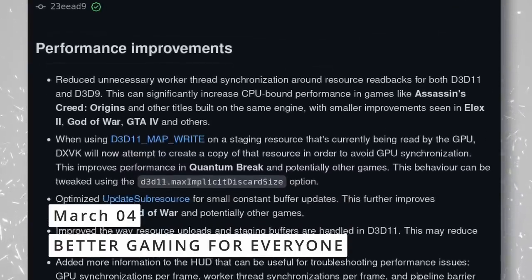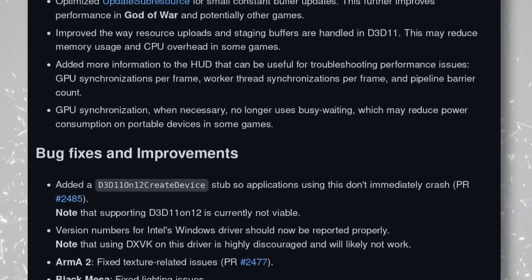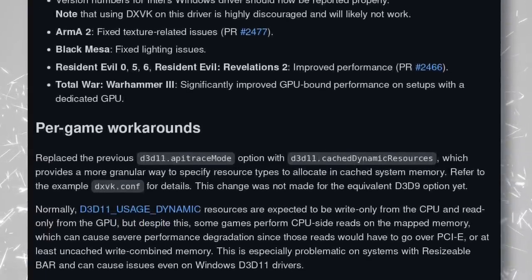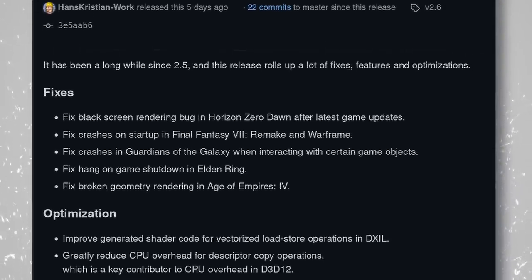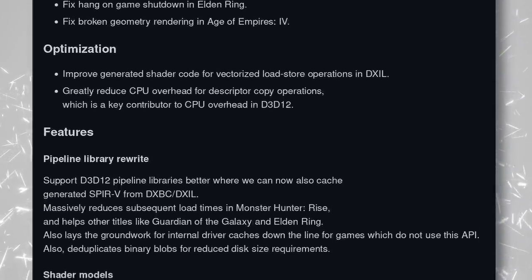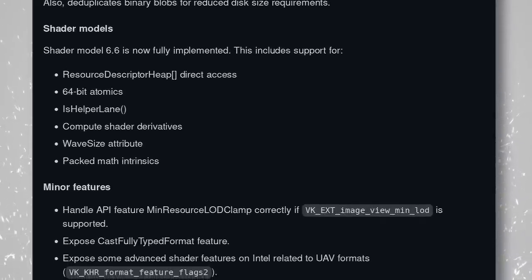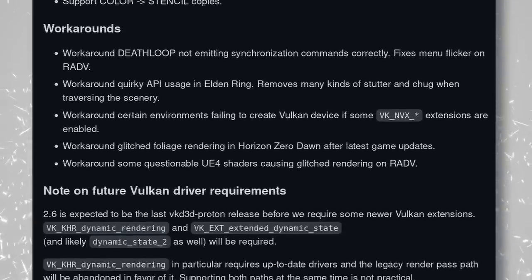Two new releases landed for DXVK and VKD3D-Proton. DXVK 1.10 improves performance for Assassin's Creed Origins, ELEX 2, God of War, a plethora of Resident Evil games, Total War: Warhammer 3, and others. VKD3D-Proton 2.6 — the DirectX 12 counterpart — fixes a black screen issue in Horizon Zero Dawn, a startup crash in Warframe, and a hang issue in Elden Ring when closing the game. It also includes reduced loading times and workarounds for non-standard games. Both updates will land in Proton soon.